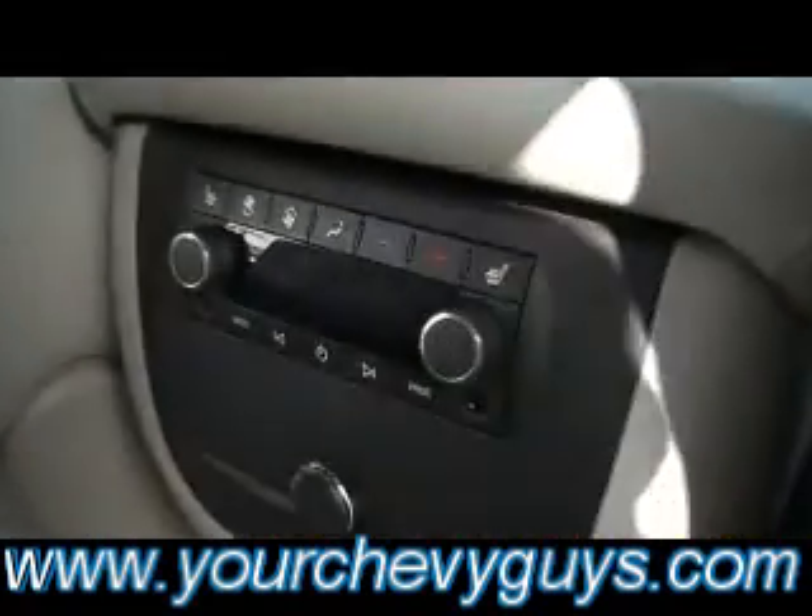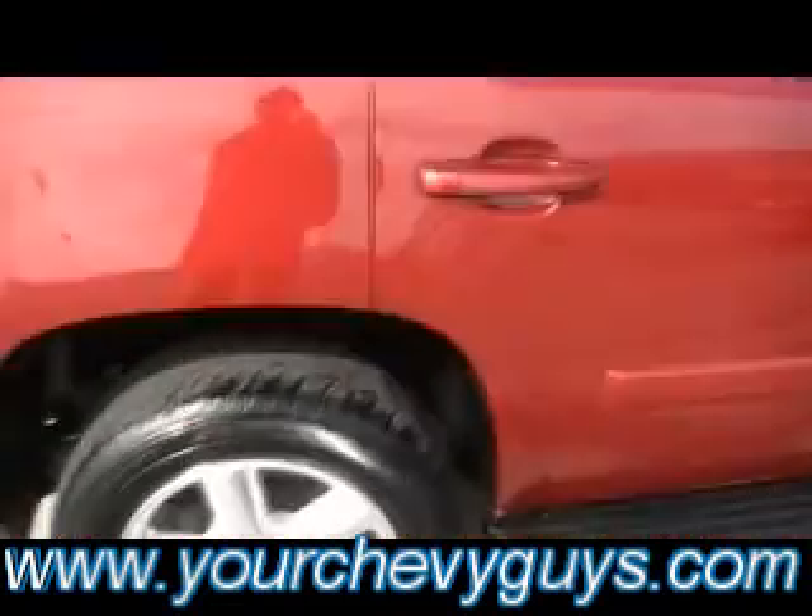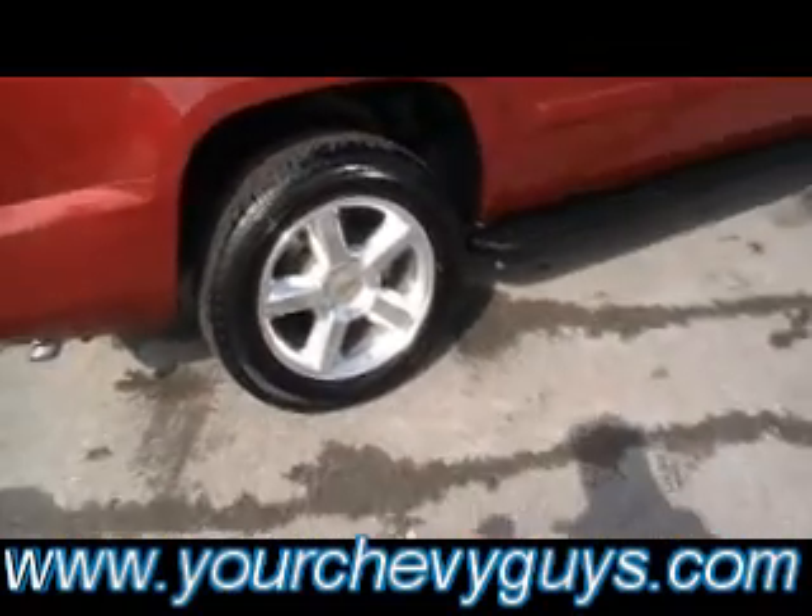Rear heated seats — check it out right there. Rear climate control, rear audio control. Loaded up, guys. Beautiful, deep, rich red mica.